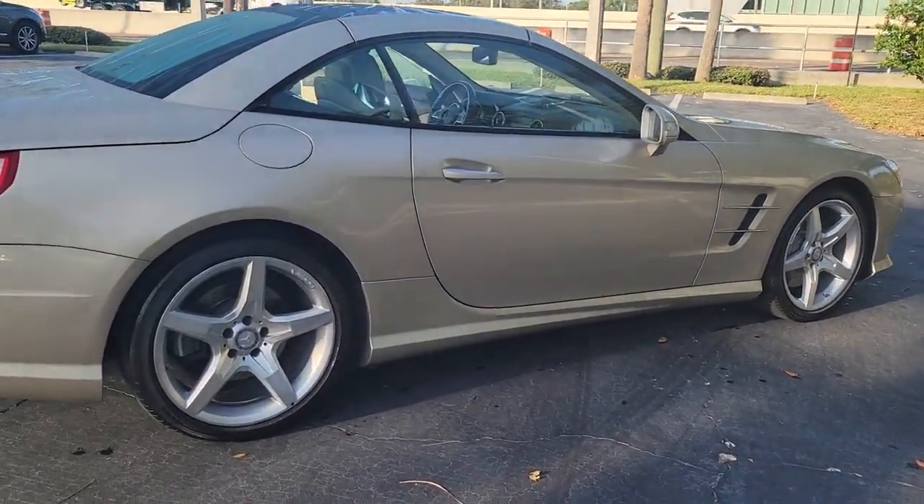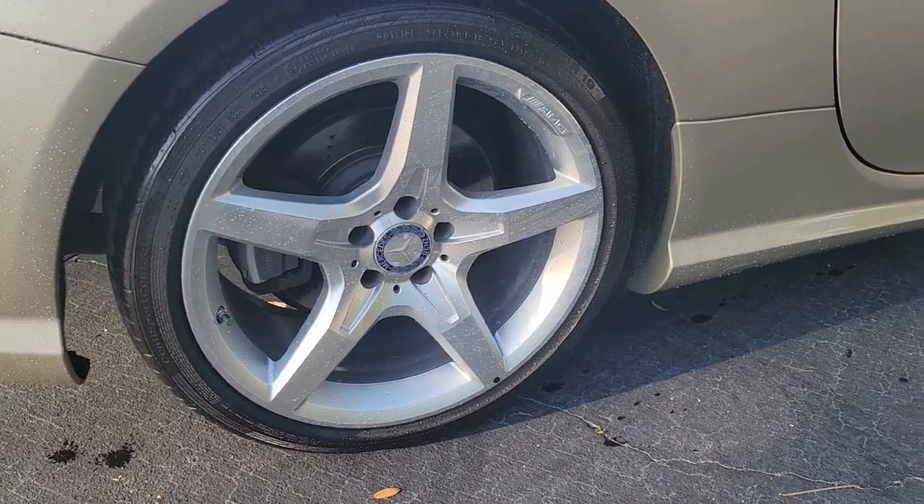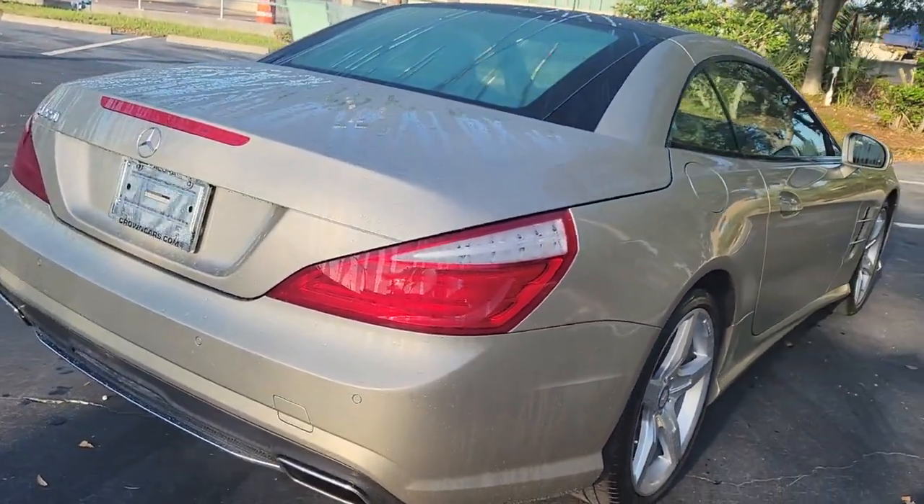Enjoy a view of this iconic Mercedes-Benz SL-Class — the potent roadster that's effortlessly smooth and powerful, impeccably finished, and loaded with sensual curb appeal.